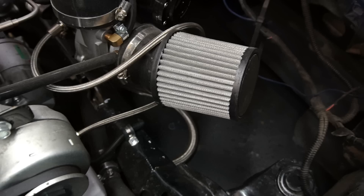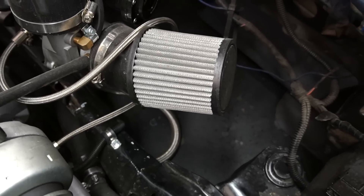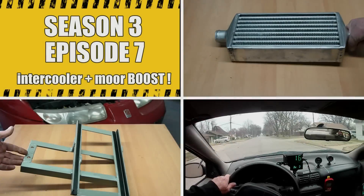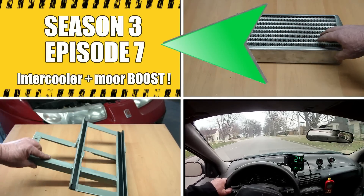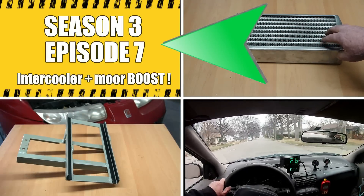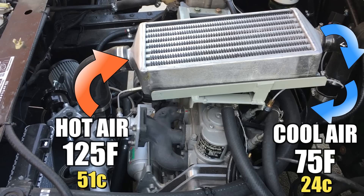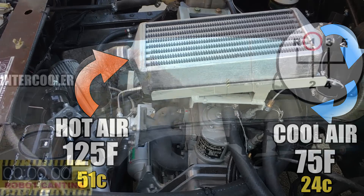I think the air getting to the turbo is close enough to being a cold air intake as we can make it without actually sticking the air filter outside the car. So if we go back to Season 3, Episode 7, when we first installed and tested the intercooler, we discovered that even though the intercooler wasn't in an ideal location, it still dropped the temperature of the air from 125 degrees Fahrenheit to 75 degrees Fahrenheit. Now 75 degrees is not too shabby, and anyone with experience with turbos and intercoolers would be more than happy with that number. So here's the bottom line — and I don't mean to be rude — but pay attention this time.